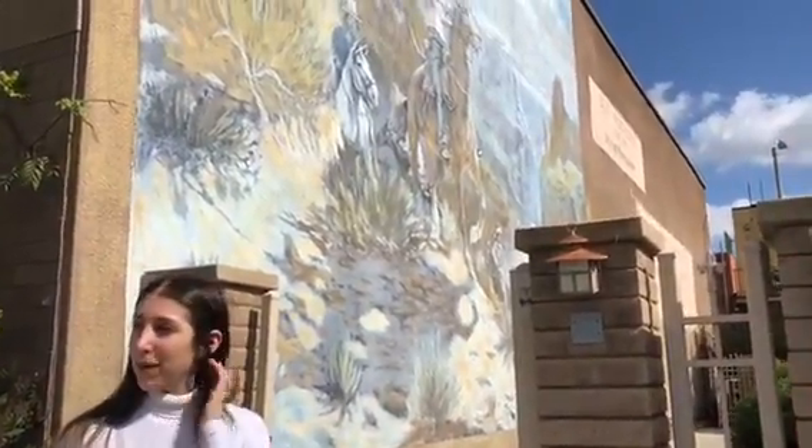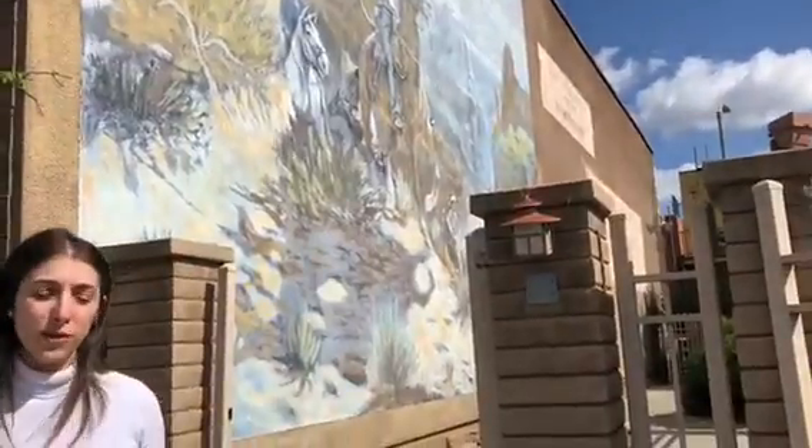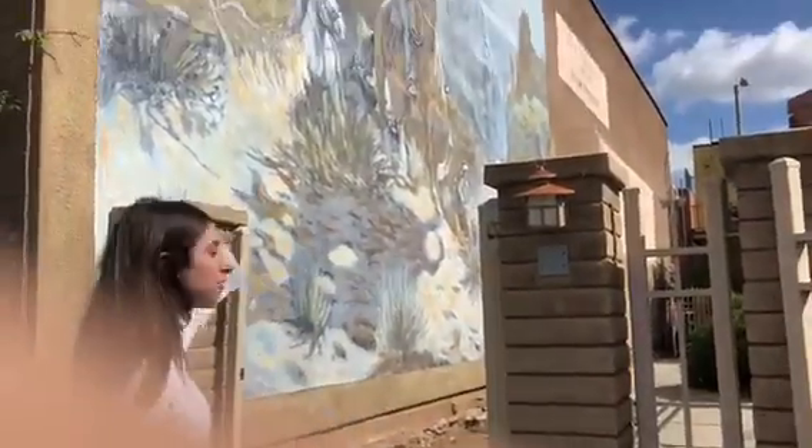Hi, my name is Olivia Poliza and this is my art project. Finding a mural that I really found interesting was not an easy task until I ran into this gem in El Cajon.